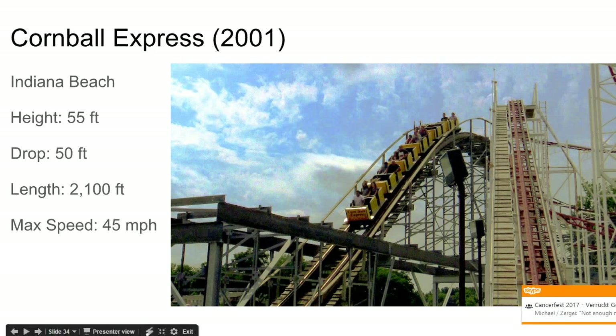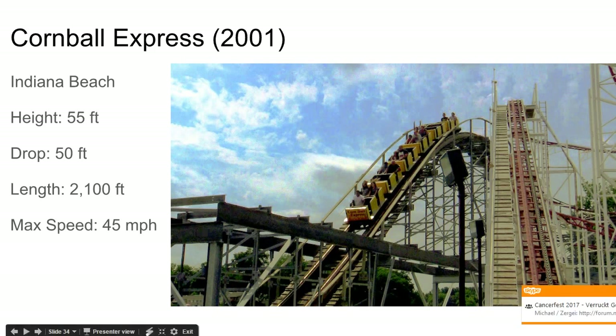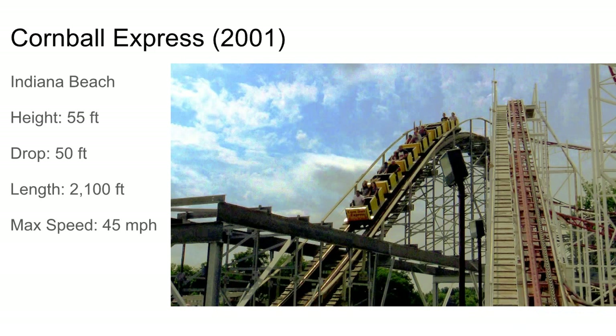Cornball Express at Indiana Beach is better than Hoosier Hurricane, surprisingly. It's a very twister layout with some nice pops of ejector airtime. It's pretty small, but the ending of the ride looks great with some nice pops of airtime and laterals combined. Looks like a pretty fun ride.